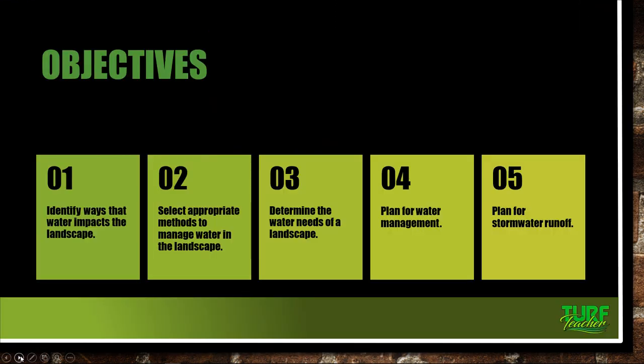The first thing we're going to do is look at our objectives. We have five objectives in the course. The first one is to identify ways that water impacts the landscape — how much water are we using, what does rainwater do to our landscape, and how much rainwater is available to our plants? When it comes to plants being able to access that water, it depends so much on our soil. If we don't understand our soils, we're not going to really understand how water affects our turf grass or plant materials.